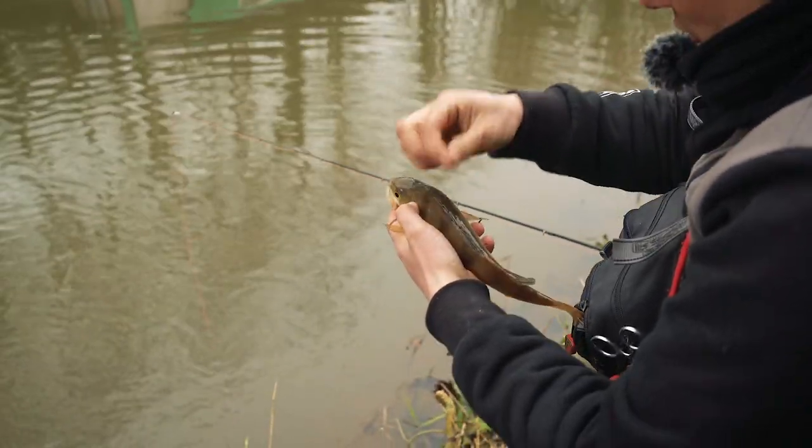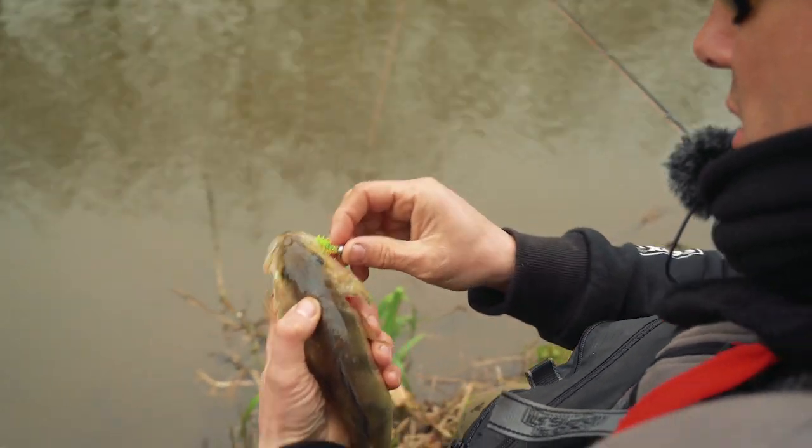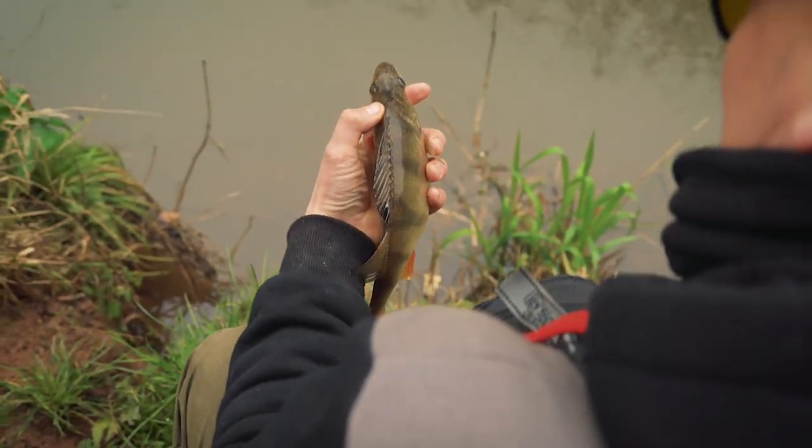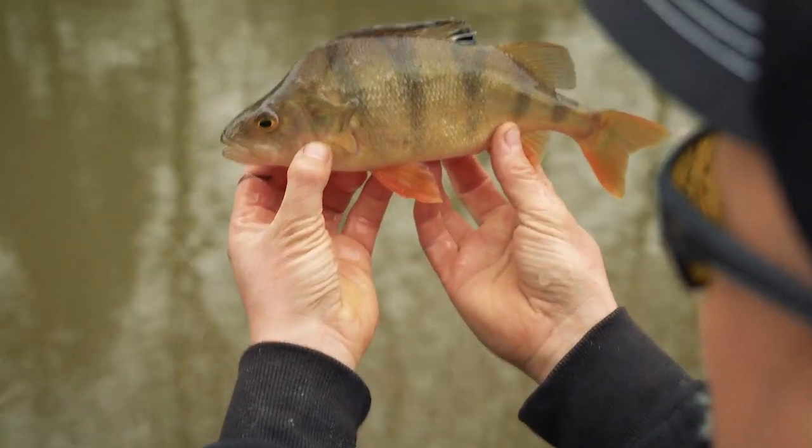Now that perch has got a little leech on it — look at that. Oh, that's a fat perch. Pretty perch.